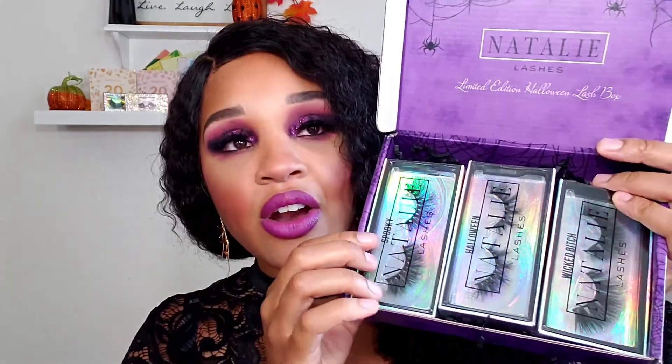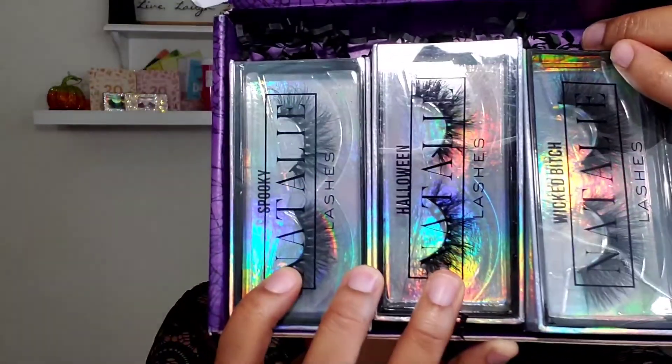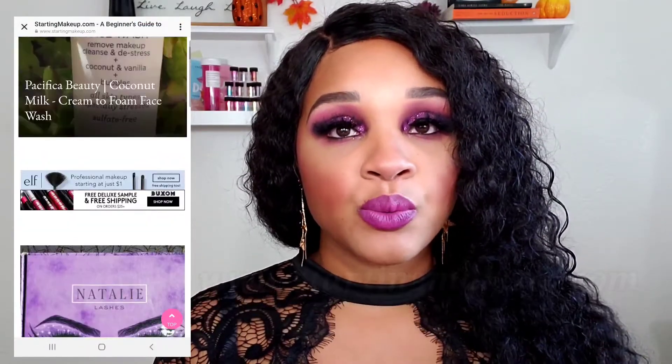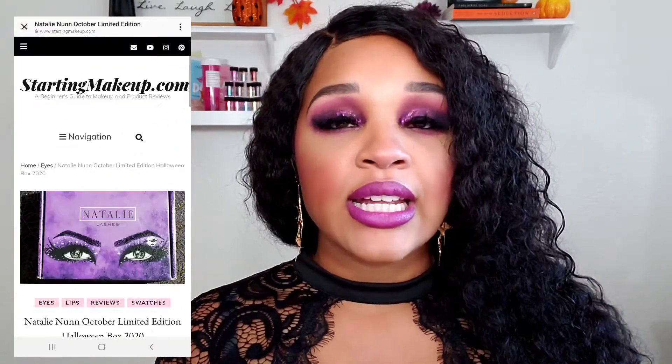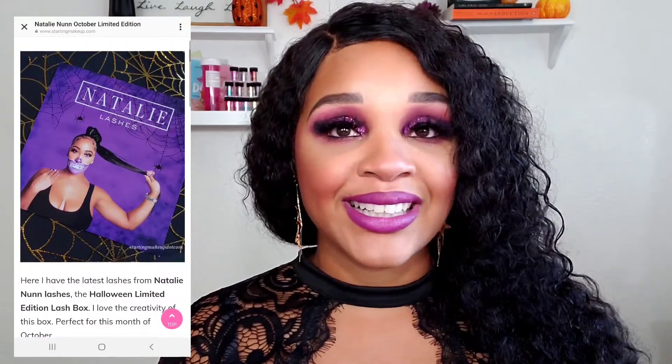We're going to see the three lashes for this collection. Here are the lashes — I'm going to put that up close for you guys, and we're going to jump right into it. Also, don't forget, if you want to see really up close and personal photos of the lashes, I have that on my website, which is startingmakeup.com. You can go check that out — that's where I do most of my reviews on any product that you may see here. It's more in depth, and it will be linked down below.